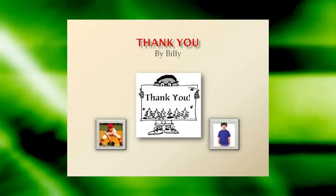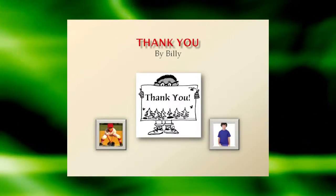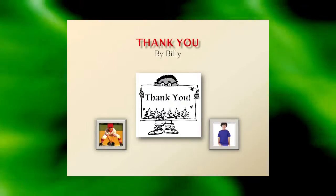Remember to thank your supporters. By boosting your sales in a fun and positive way, you might want to include a personalized thank you card with each sale made, possibly signed by Billy.